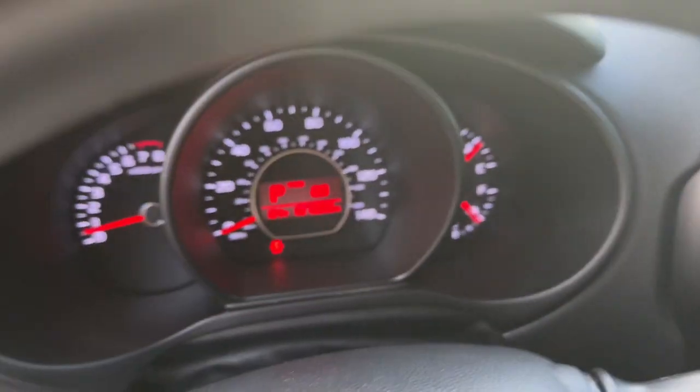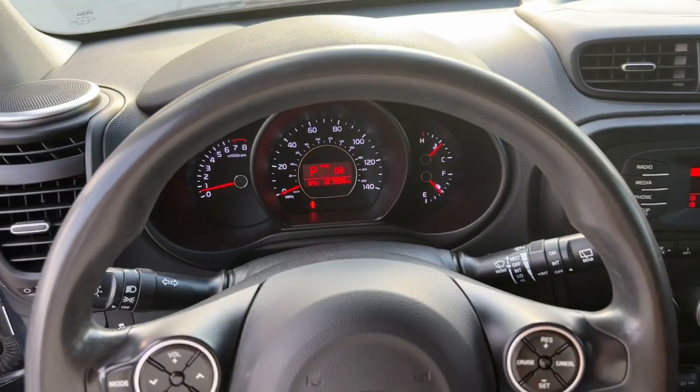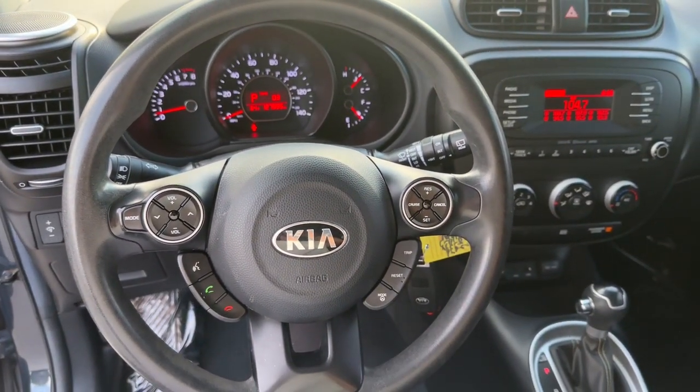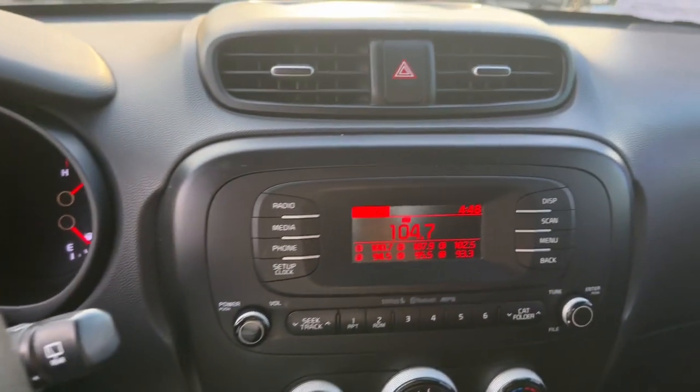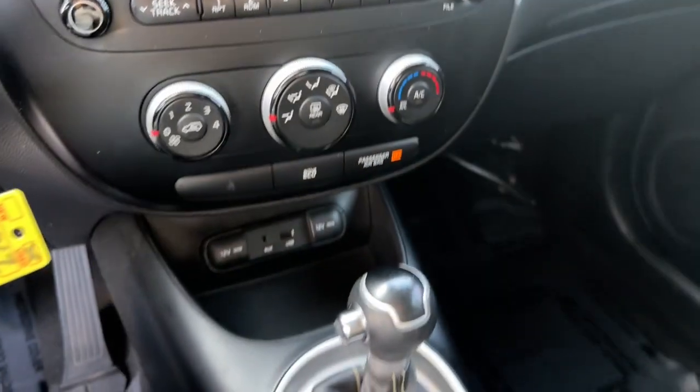Keyless entry, satellite radio, heated mirrors, steering wheel audio controls, aluminum wheels, alarm, Bluetooth connection, electronic stability control, stability control, intermittent wipers.